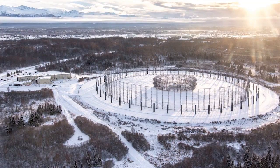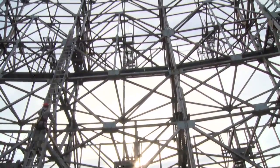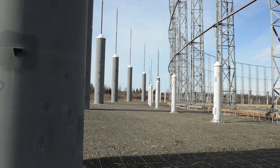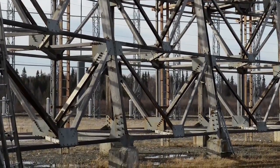Among the service's intelligence community, it is affectionately referred to as the Elephant Cage because of its massive 40-acre footprint and 120-foot tower height. The array is composed of three concentric rings of antenna elements with an outer diameter of 1,443 feet.